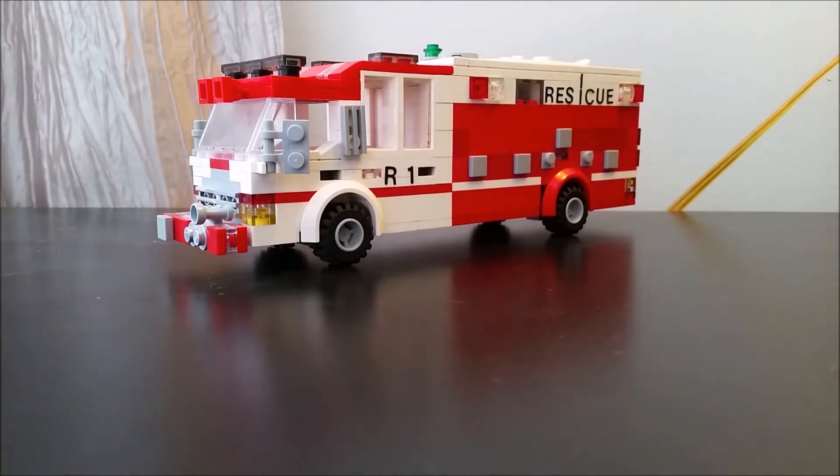This rig will go into reserve status. The current reserve rescue will go to emergency management. The 20-year-old rescue — former rescue I should say — will have a new life instead of being scrapped.